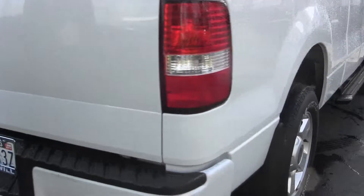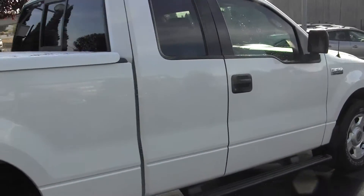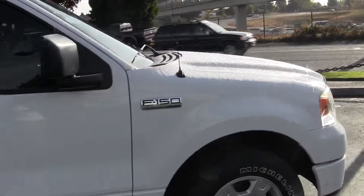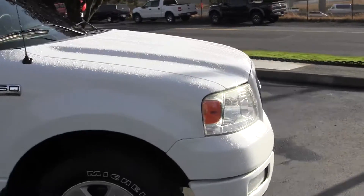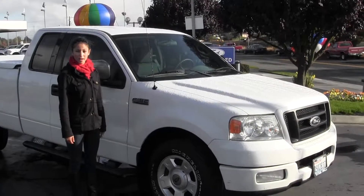Here at Titusville, all of our inventory goes through an extensive service and safety inspection and are beautifully detailed so you can purchase with confidence. Give us a call today to set up a test drive with one of our professional sales representatives at 253-620-7818.